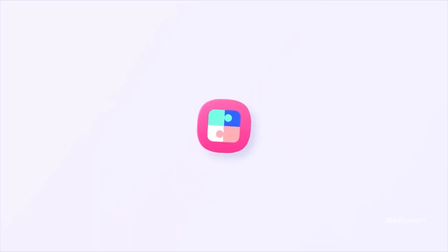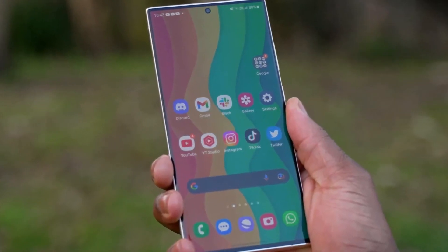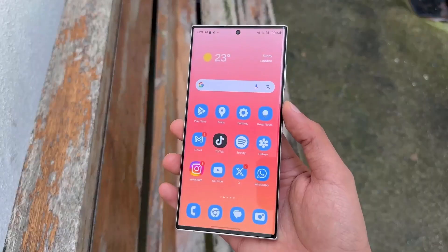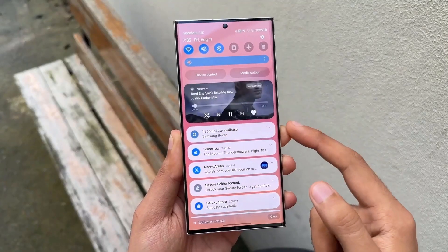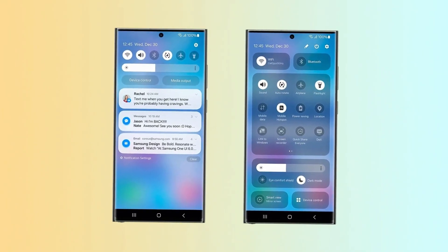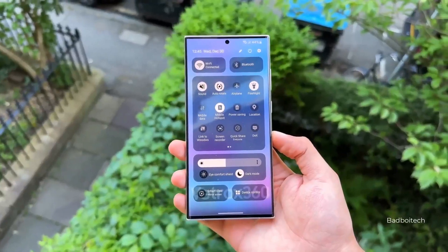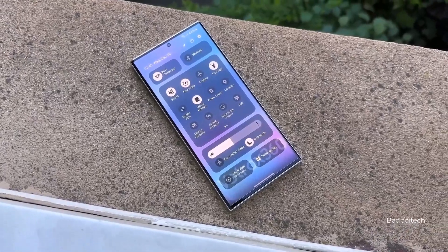Three weeks ago, Samsung released the first One UI 6.0 beta update to the Galaxy S23. The update was released only in Germany, South Korea, and the US. It was rumored that the company would release the second One UI 6.0 beta update two weeks later, but that didn't happen, and the update was delayed.